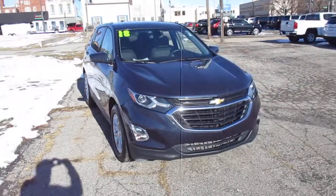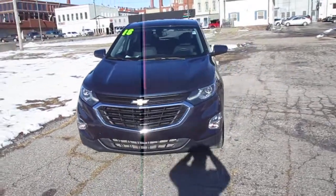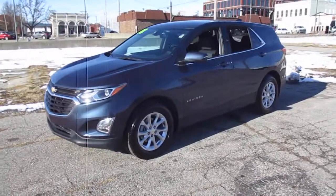Pre-owned 2018 Chevy Equinox LT, 20,000 miles, priced to sell at $18,983.